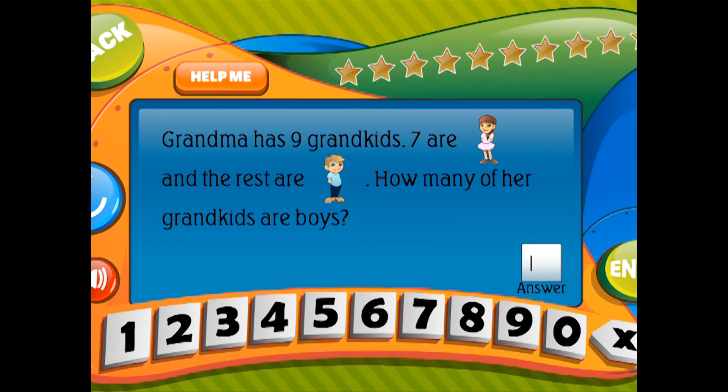Grandma has 9 grandkids. 7 are girl children and the rest are boy children. How many of her grandkids are boys?